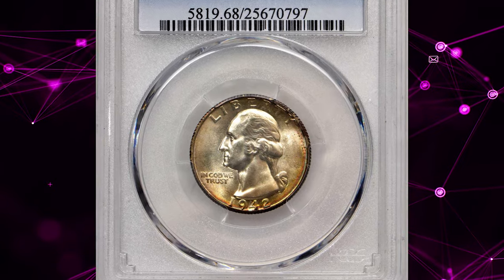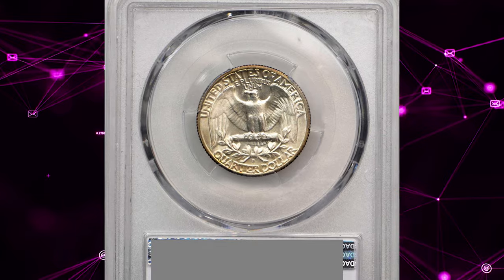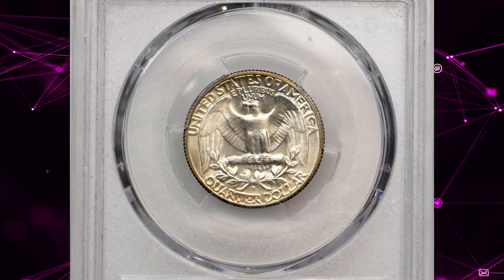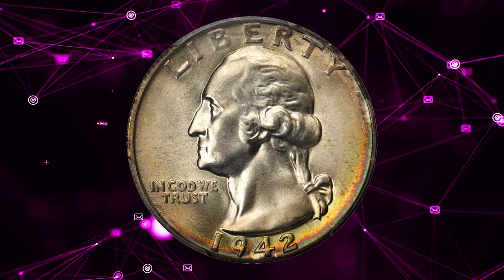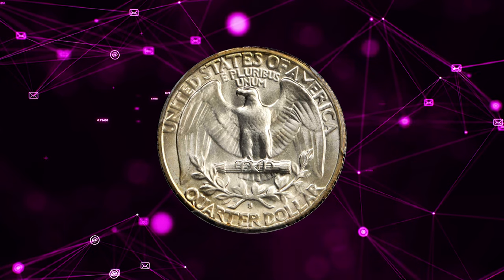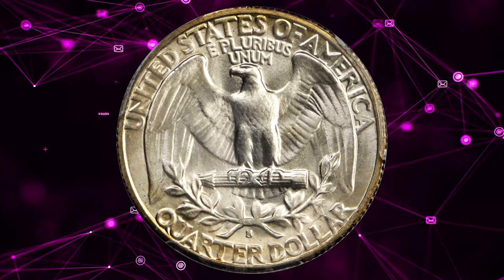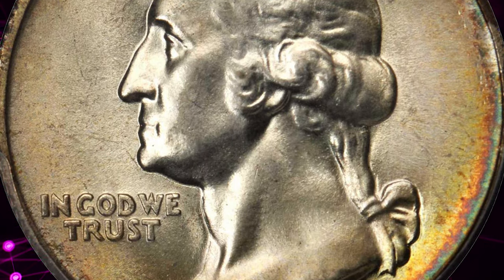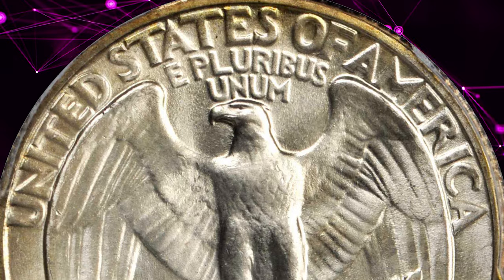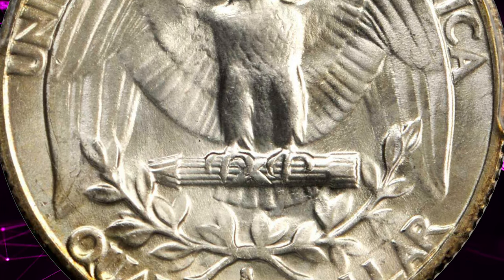Next up, a 1942-S Washington Quarter graded MS68 by PCGS — a breathtakingly beautiful superb gem that stands at the threshold of numismatic perfection. Silky smooth in texture with billowy mint luster, both sides exhibit a delightful satin to softly frosted finish. The reverse is untoned apart from subtle golden peripheral highlights, while the obverse exhibits halos of bolder and more varied toning around the border. It ended up selling for $7,637.50.